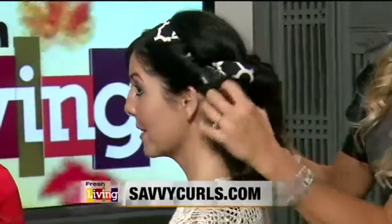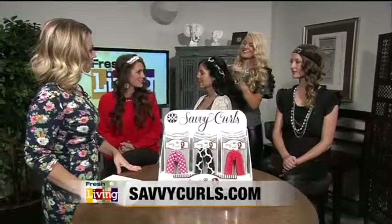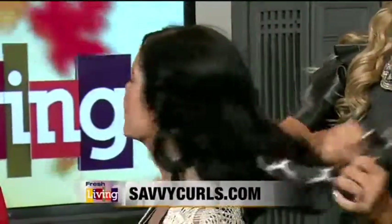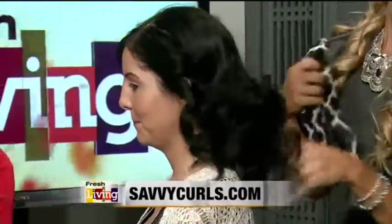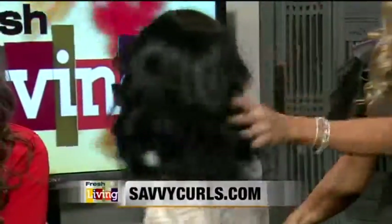Is it hard to put in? It's pretty easy. We have video tutorials on the website that are very thorough, showing you exactly how to do it. You don't sleep in this with wet hair — just apply mousse to clean, dry hair, and then wrap it. And look at those curls!